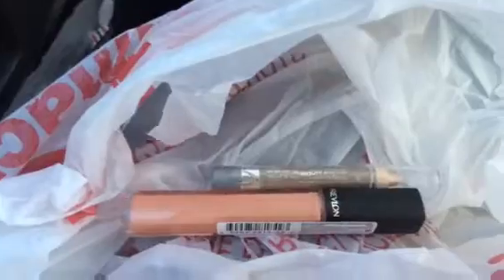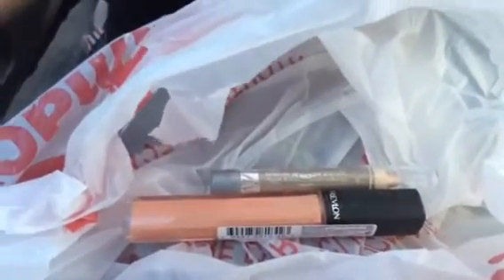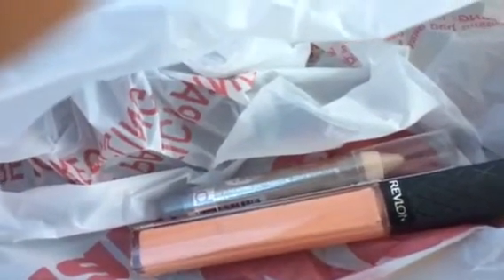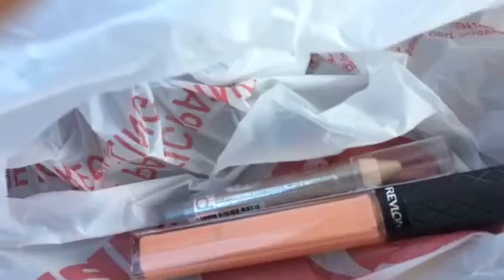I went into CVS looking for the new Milani Limited Edition Baked Bronzers, but they did not have them yet. Because I had CVS Bucks, I went ahead and grabbed something else I had my eye on. I bought the Revlon Colorstay in Bellini and a Wet n' Wild pencil. This video is to explain CVS Bucks, so I'm going to explain them with my purchase. I had a 30% off CVS coupon and another CVS coupon that said $2 off $10 of makeup, and these two items together were $10.